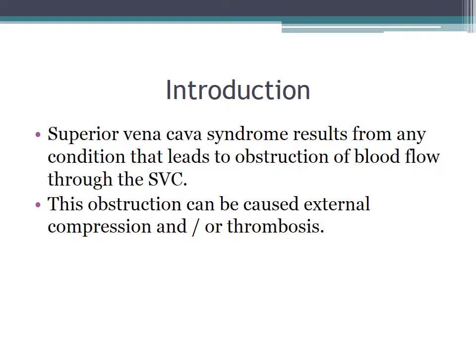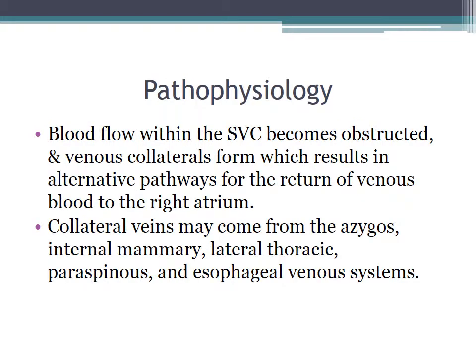Superior vena cava syndrome results from any condition that leads to obstruction of blood flow through the SVC. This obstruction can be a result of external compressions and/or thrombosis. Blood flow within the SVC becomes obstructed and venous collaterals form, which results in alternative pathways for the return of venous blood to the right atrium.